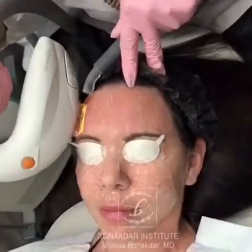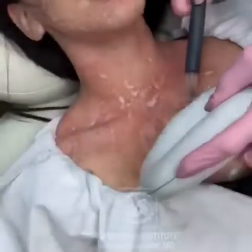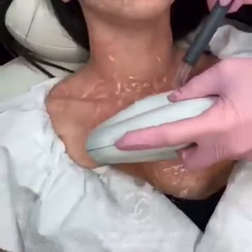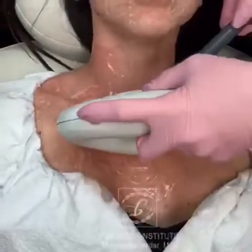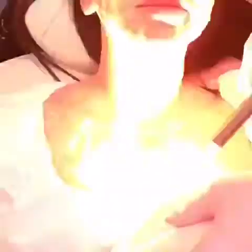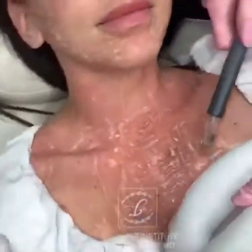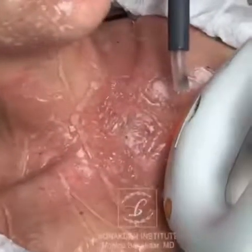The recovery from an intense pulse light treatment is very easy because your skin is intact. There's barely any swelling. On the face the recovery takes about four to five days. The brown comes to the surface, gets darker, and becomes like coffee grounds on the skin. In about four to five days, as the person washes their face, the brown washes off.